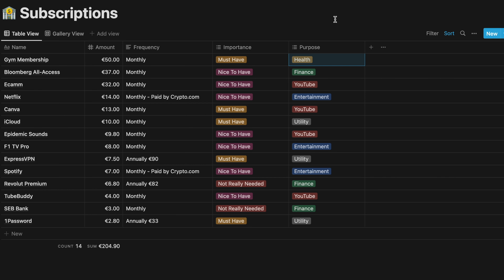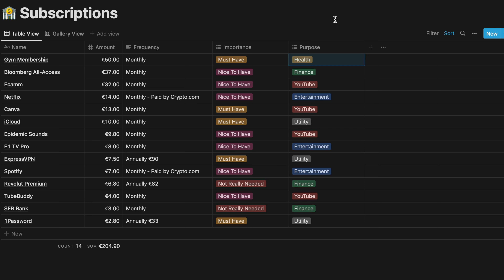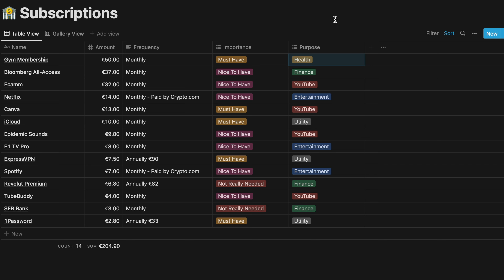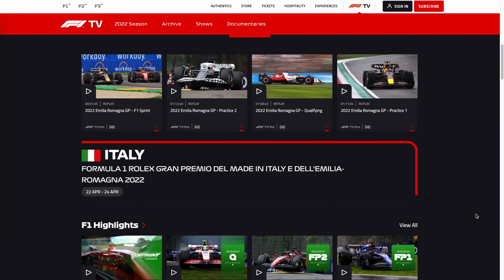iCloud — being an Apple fan, I have the two-terabyte storage and it stores all my files, photos, videos from more than 10 years. I just love it. Epidemic Sound is for YouTube — I can write it off, and I get all my music and sound effects from there. F1 TV — I'm a huge F1 fan and these 8 euros allow me to watch all the races live, more than worth it. Let me know in the comments who you think will be the world champion this year.